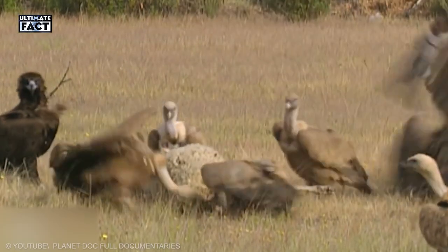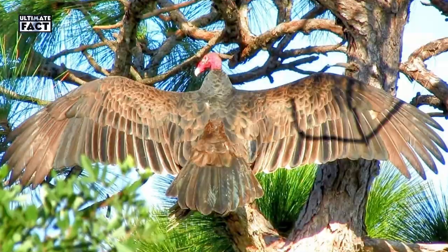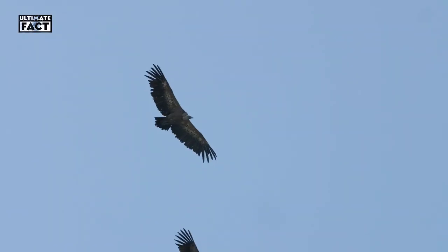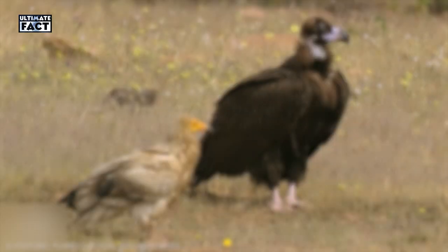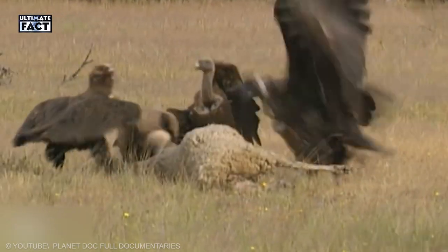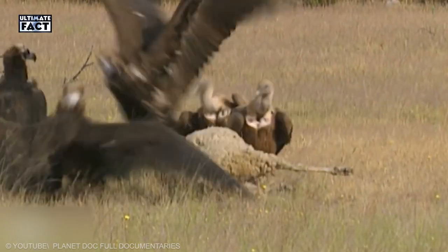Vulture. The frightening appearance, eating dead bodies, and the terrifying wingspan makes vultures a scary bird. But in the real world, it's a harmless one and won't attack a living body, because they prefer to have dead ones. Vultures have sharp beaks and claws, but they use these tools only to cut down the dead animals' bodies.